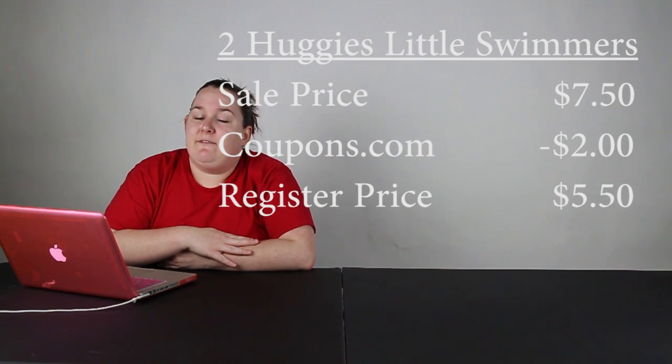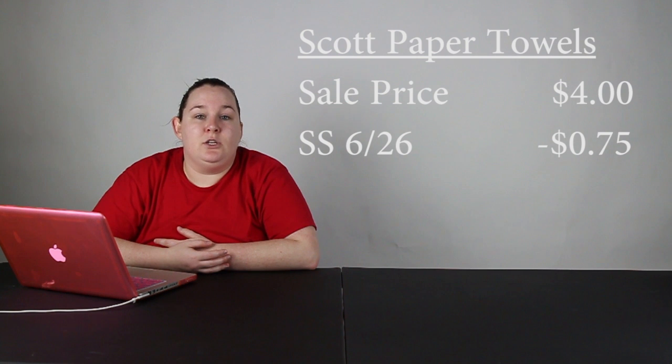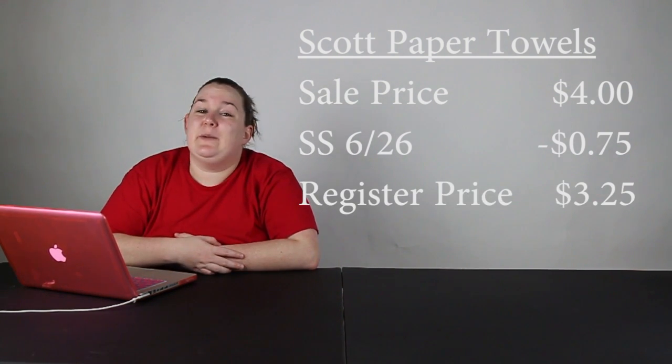So as a final price you're going to pay $5.50 for each one of those. Next thing is going to be for Scott paper towels. There's a six-count for $4 this week — it's on sale. Then you can use the SmartSource from June 26th and take off 75 cents, so at the register you're going to pay $3.25.